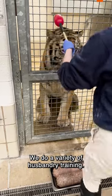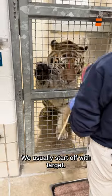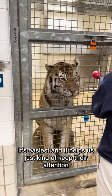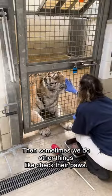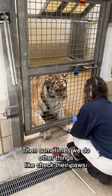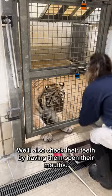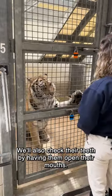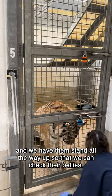We do a variety of husbandry training. We usually start off with Target — it's the easiest and it helps us keep their attention and keep them focused. Sometimes we do other things like check their paws, have them stand up and put their paws on the mesh, check their teeth by having them open their mouths, and have them stand all the way up so that we can check their bellies.